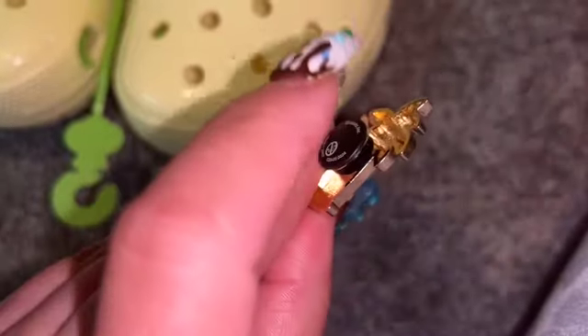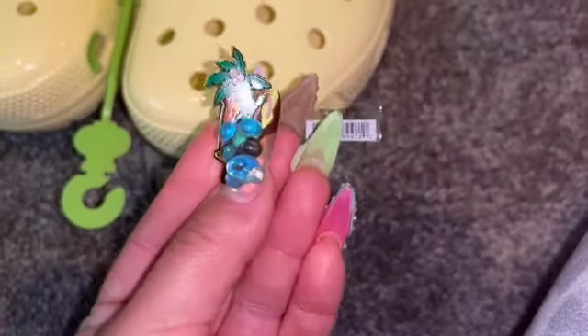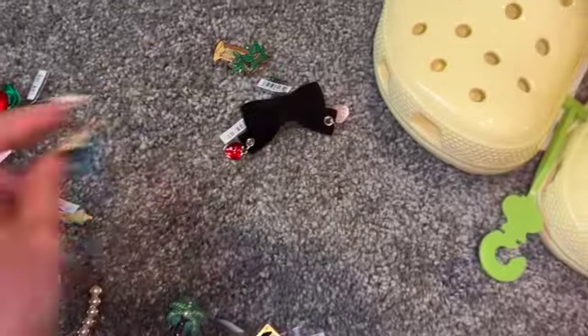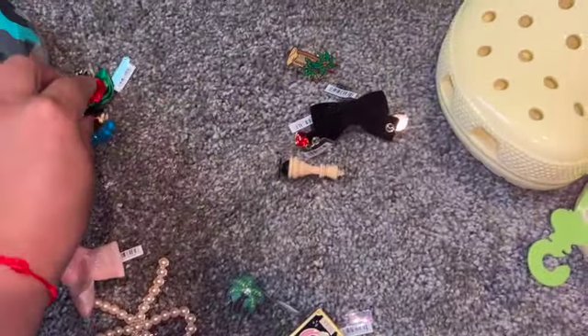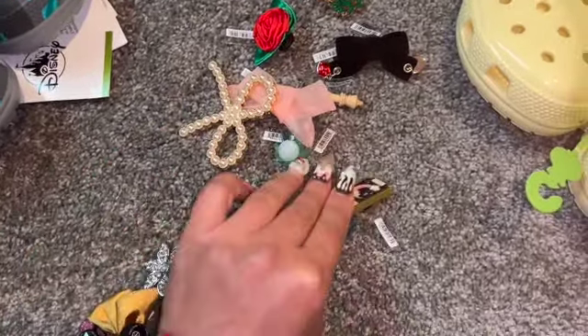And another palm tree / coconut tree Jibbitz in hardware — I thought this was so cute. So let's see, counting them all up: one, two, three, four, five, six, seven, eight...